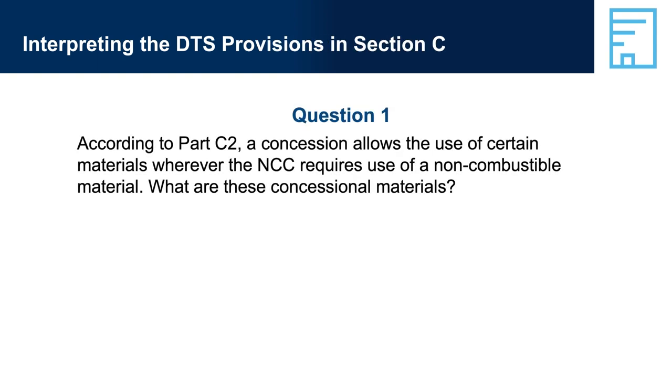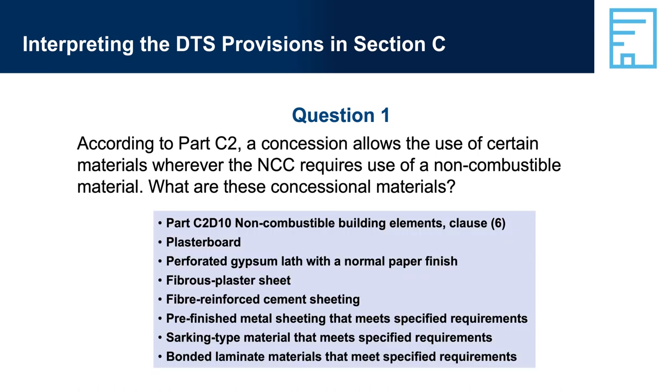Interpreting the DTS provisions in Section C. Question 1: According to Part C2, a concession allows the use of certain materials whenever the NCC requires use of a non-combustible material. What are these concessional materials? Answer 1: Part C2-D10, Non-Combustible Building Elements, Clause 6 lists: plasterboard; perforated gypsum lath with a normal paper finish; fibrous plaster sheet; fibre-reinforced cement sheeting; pre-finished metal sheeting that meets specified requirements; sarking-type material that meets specified requirements; and bonded laminate materials that meet specified requirements.